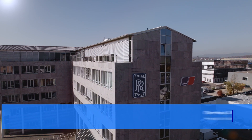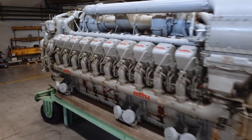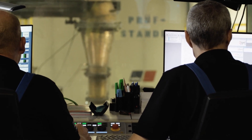Friedrichshafen is also a special location that specializes in large engines. There simply aren't 1,000 large engines on the market around the world. That's why we have special sites like the one in Friedrichshafen, with large test benches that require high investment sums. We consolidate our specialization globally at one location.